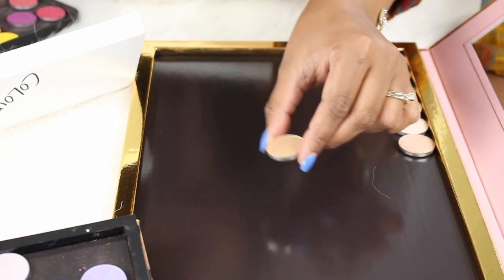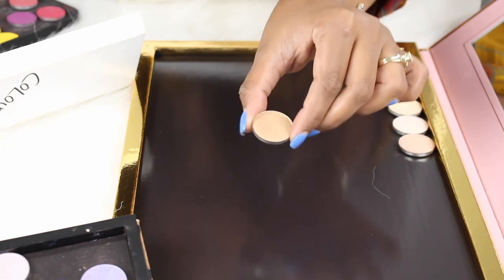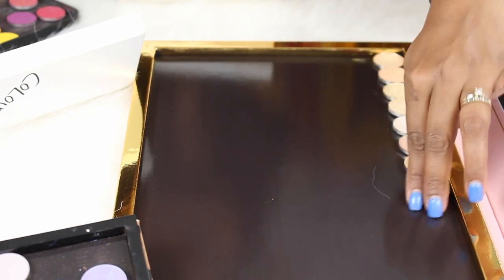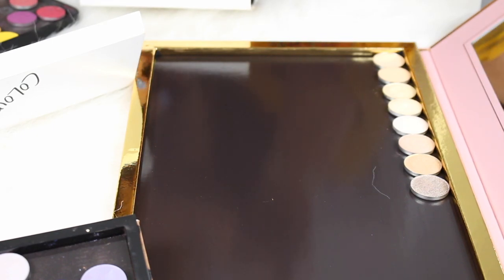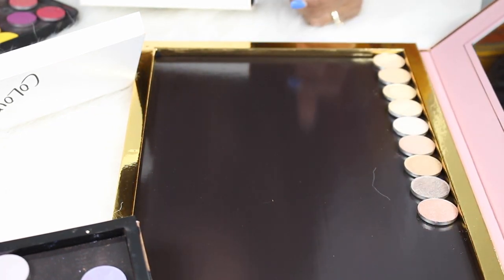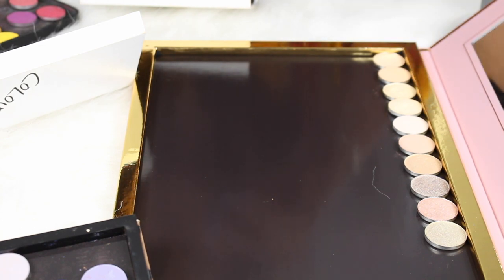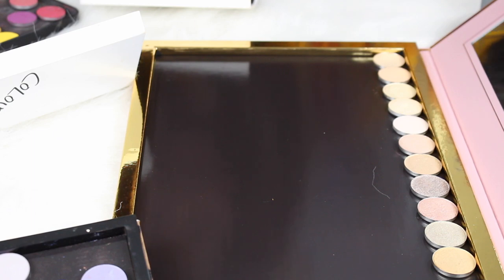This lighter shade — Saint Germain Cocktail by Colored Rain — I'd use on the lid rather than as a brow bone. I'm also adding Glamour by Colored Rain, Vivacious from the I Love Surreal line, Champagne Life by Colored Rain, and Flashy by Colored Rain, filling out the first row with lighter shimmery shades.